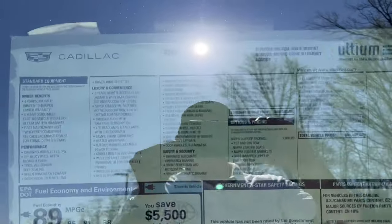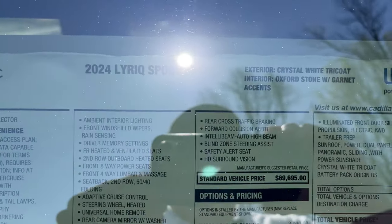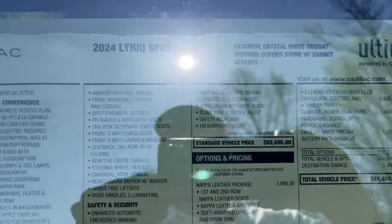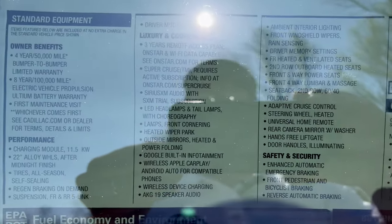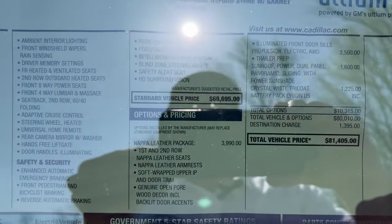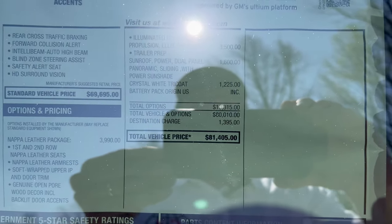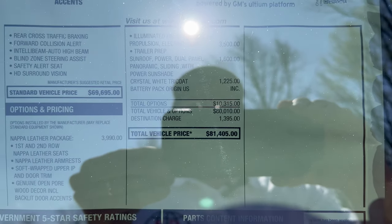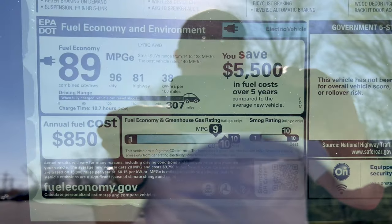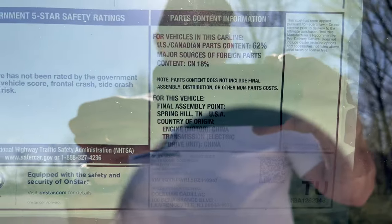Reviewing the Lyric window sticker: 2024 Lyric Sport 3, Crystal White, Oxford Stone, built on Cadillac's Ultium platform. Options include the Napa leather package, propulsion package, sunroof, and paint. Total vehicle MSRP is $81,405. Fuel economy estimates noted, and it's made in the United States.